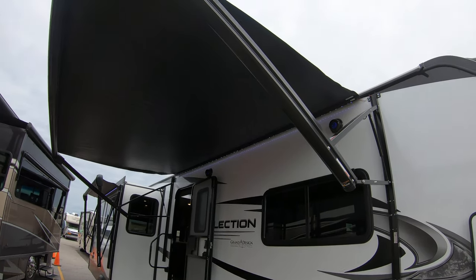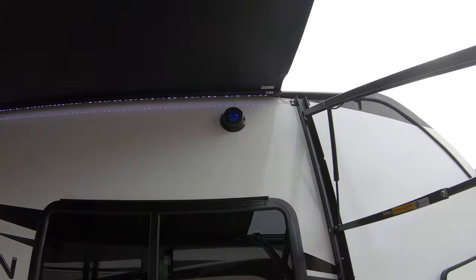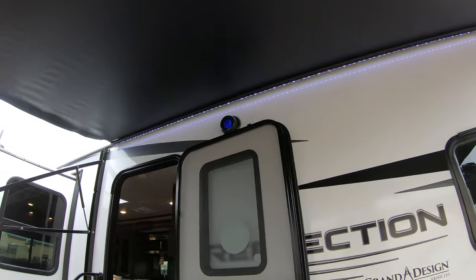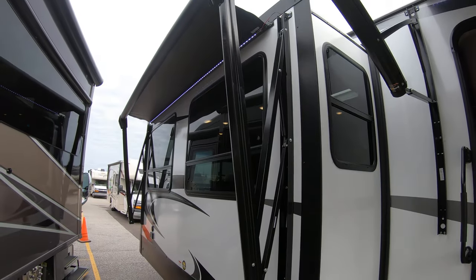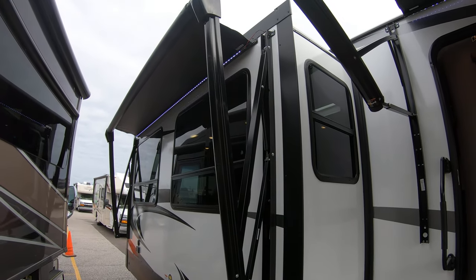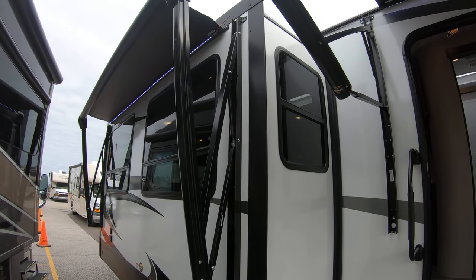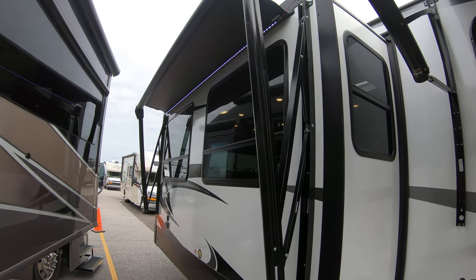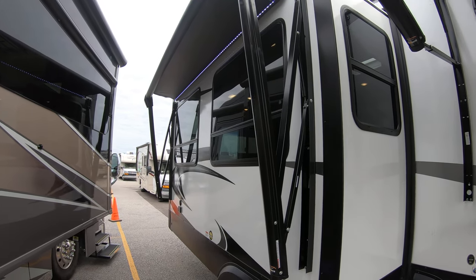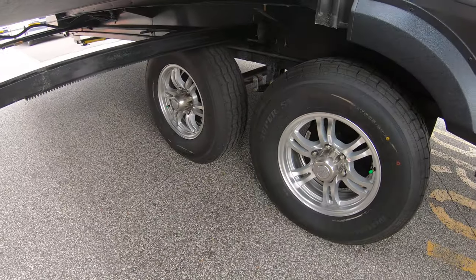Two beautiful awnings with LED lights. The speakers have LED lights in them as well. And then there's an awning on the slide-out, which is very nice — it sticks out a little bit lower so you don't waste space over the awning. Aluminum wheels with nitrogen to hold your tire pressure.